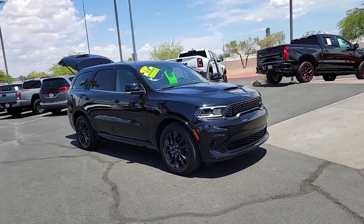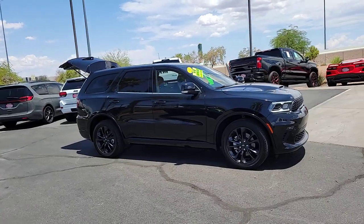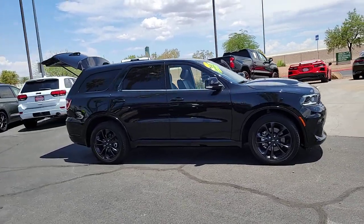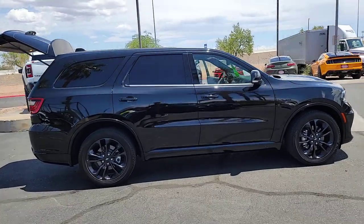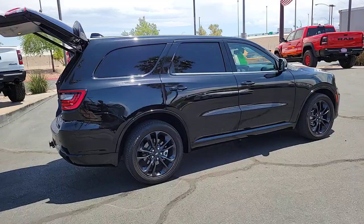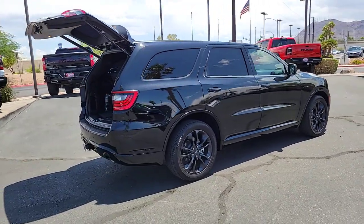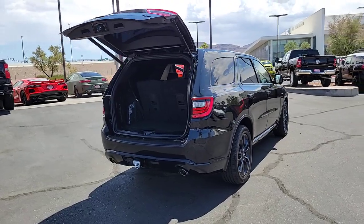Get a feel for the 2021 Dodge Durango. With less than 10,000 miles on the odometer, this vehicle provides excellent value. The Durango makes even the most demanding tasks look and feel easy. Its bold power, uncompromising capability, and technology that prioritizes passenger safety and comfort make it the go-to SUV.